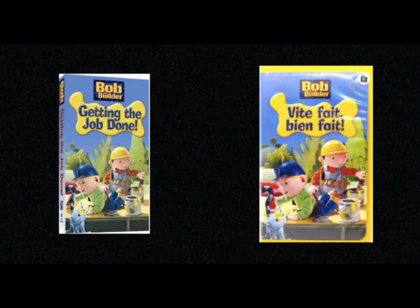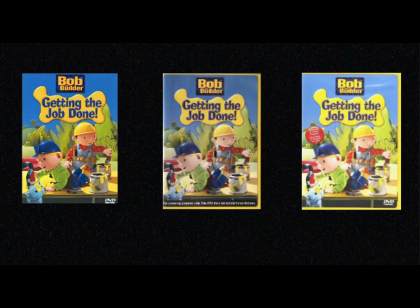Getting the Job Done was originally released back on May 24th, 2005 by HIT Entertainment. On the left side you've got the American VHS copy and on the right side you've got the French-Canadian copy. For the DVD copies, on the left you've got the American copy, in the middle you've got the screener copy, and on the right you've got the Canadian copy. That's pretty much it for the history part.